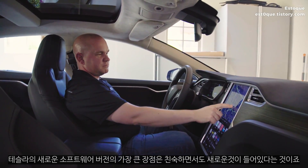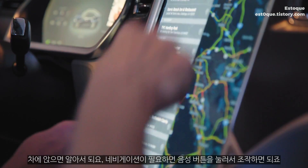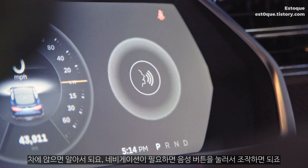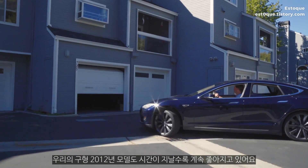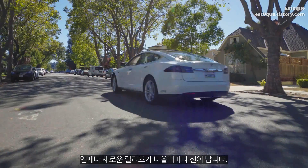The great thing about every new Tesla software version is that it's familiar, but it's new. You sit in the car, it works. You need to navigate, you've got the voice click, it's right there. So even in our classic 2012 car, it gets better with time. It's always an exciting time when a new release comes out.